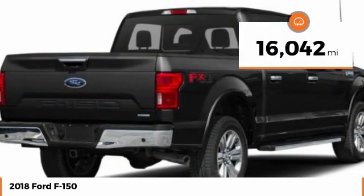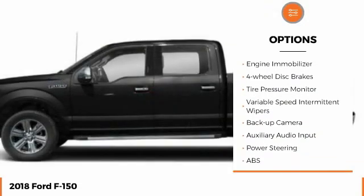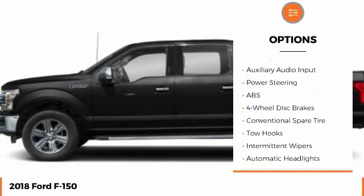Here are some of this vehicle's great options: four-wheel drive, brake assist, stability control, daytime running lights, engine immobilizer, four-wheel disc brakes.